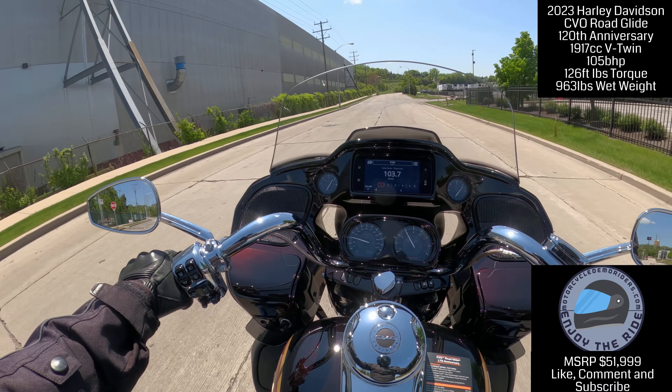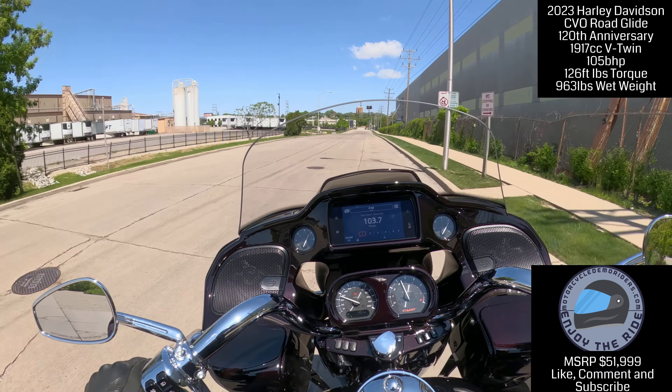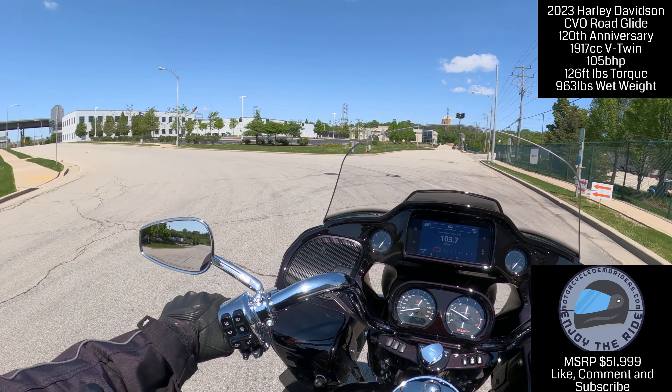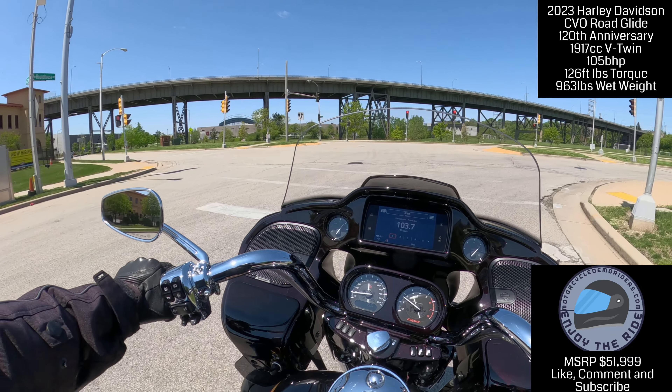As I'm riding this thing, this is more playful than the other bikes — this is more playful. It feels lighter than it is. I mean, this is 963 pounds claimed, but it honestly doesn't feel like 963 pounds. It's different. This paint is immaculate — the biggest thing I love about Harley-Davidson is the paint. Everywhere you look, the finishing touches on the Harley are really good.